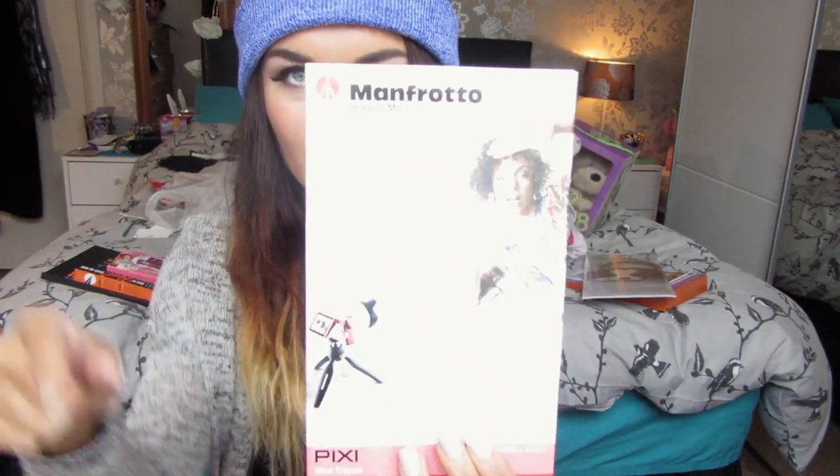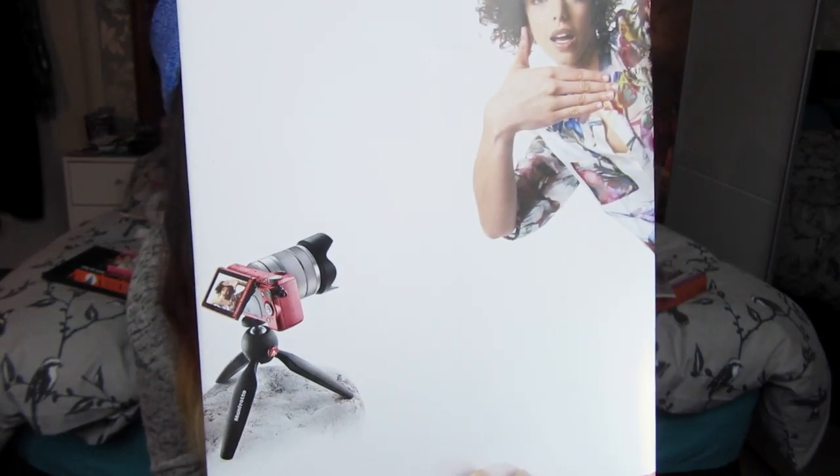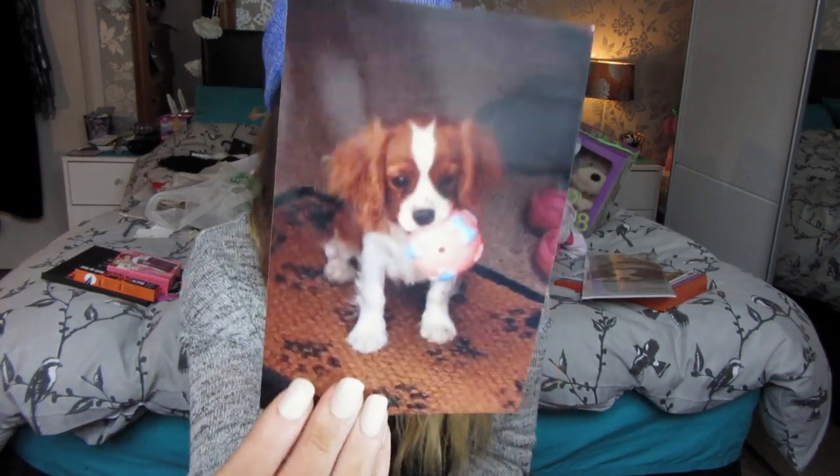My uncle bought me some really useful things for my YouTube videos. He got me a little mini tripod in pink and black — my camera's on it right now. He also got me an LED light since I needed decent lighting, and a 16 gigabyte memory card which I'm using right now. Craig's mum also got me a little printed picture of Bracken, since I don't have any pictures of him that I've actually printed off.